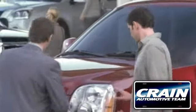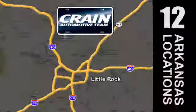Visit us anytime at crainteam.com. The Crain Team's got them!